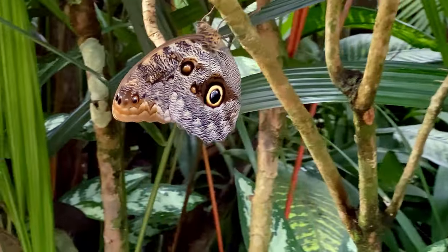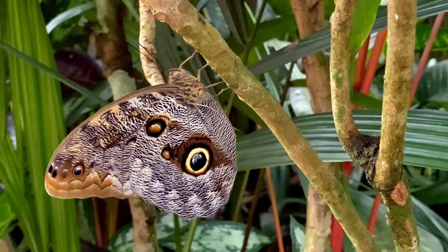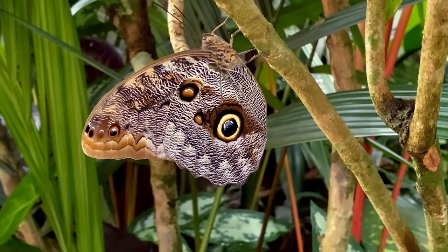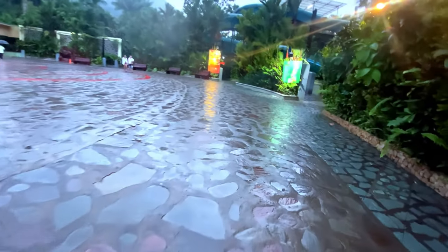I found this guy and he reminded me of the butterflies from my time at the La Paz Waterfall Park — I'll put a link to that video in the description below. This open section here is actually for helicopters to land in.